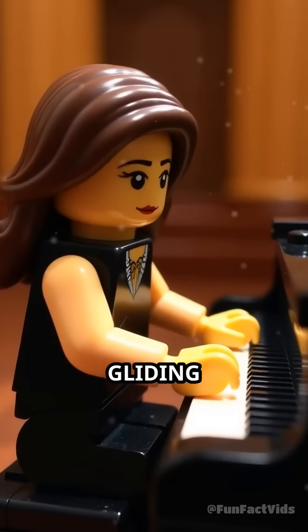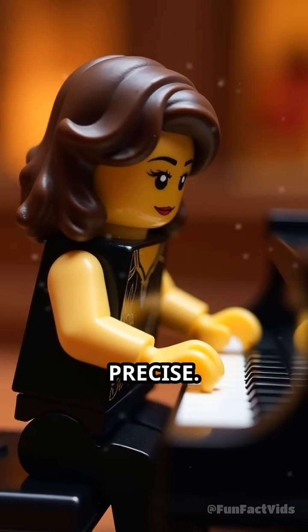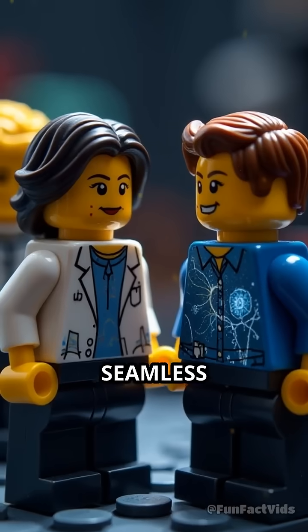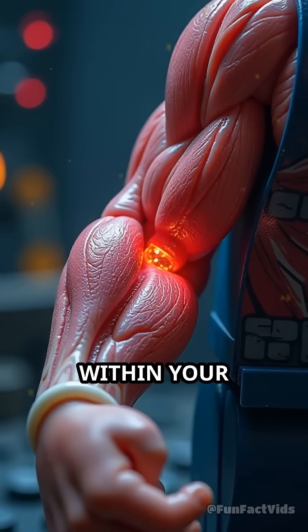Imagine a pianist's fingers gliding effortlessly across the keys, each movement perfectly timed and precise. Behind this seamless performance lies an unseen orchestra — the microstructures within your muscles.